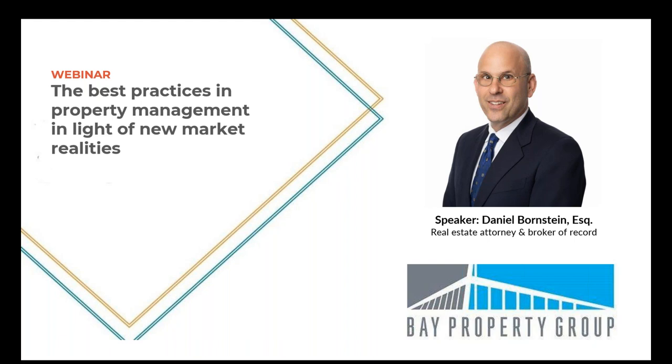I'm Daniel Bornstein. I've been a practicing attorney for over three decades. I'm also a real estate investor, a broker, and broker of record for Bay Property Group — a full service property management brokerage in the Bay Area. Today I'm going to focus on what I think are the outstanding ways in which you, as a property manager or someone considering property management for your real estate investment, can identify the core issues to effectively evaluate a management company.